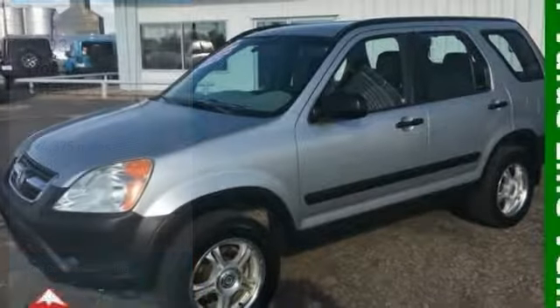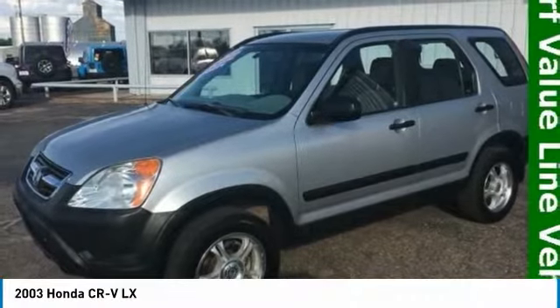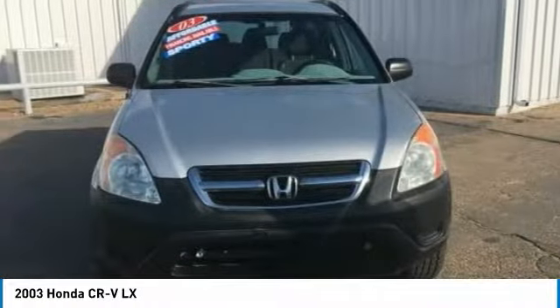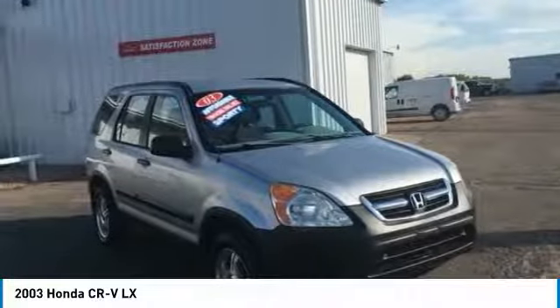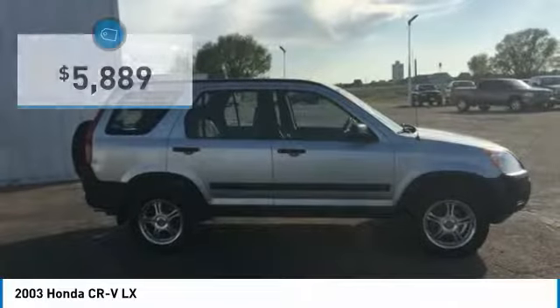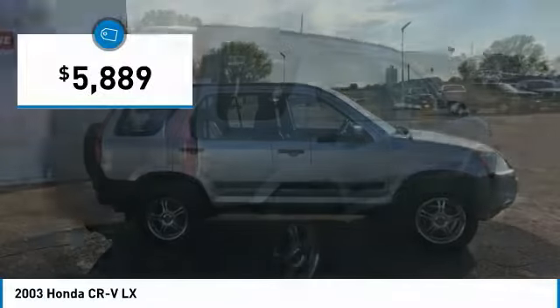Take a ride in the 2003 CR-V — a top recommended vehicle because of its car-like driving manners, good value, cool technology, and comfy interior, and is priced below $10,000.